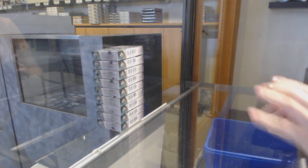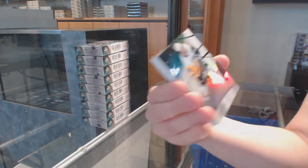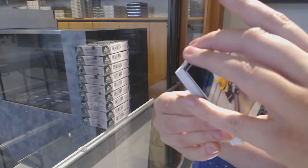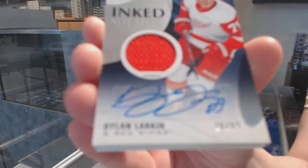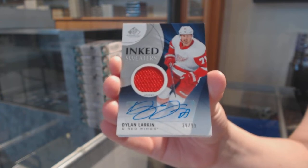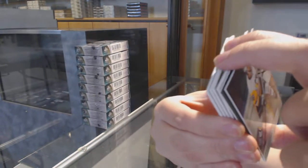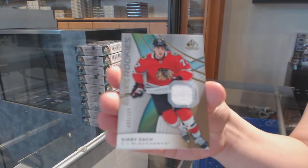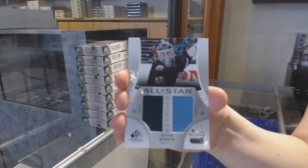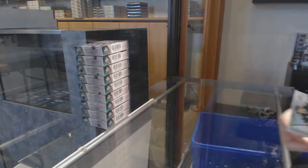We start off with a Rainbow number to 275 for Pittsburgh, Chris Letang. Orange number to 117 for Vegas, Nicholas Hegg. Inked Sweater Jersey Auto number to 99 for the Red Wings, Dylan Larkin. Rookie jersey number to 599 for Chicago, Kirby Doc. All Star Weekend Jersey Banner for Minnesota, Devin Dubnik. And Niko Surm number to 599 for Minnesota, Rookie jersey.